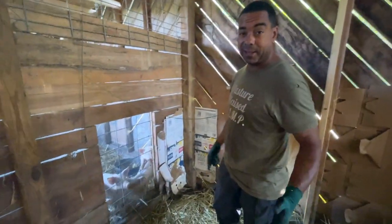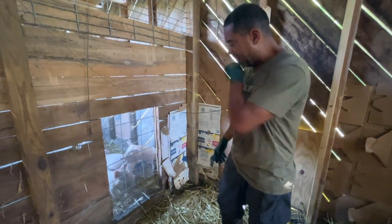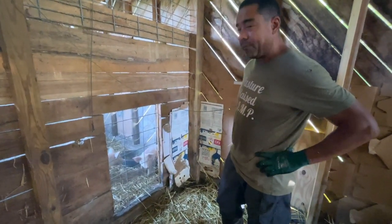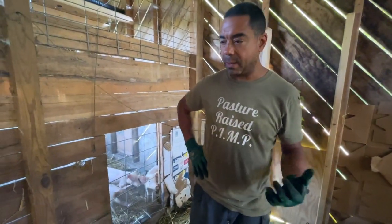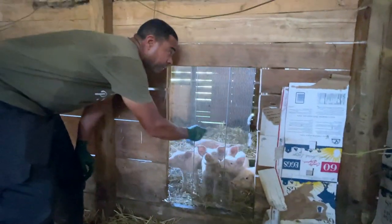A lot of these pigs have a natural inquisitiveness — they usually have access to this and they're thinking, 'What's he doing over there? Let's find out.' So let me go ahead and shut this door, get them over here. They may not all bum rush in here, but I'm going to give them a reason to here before long.